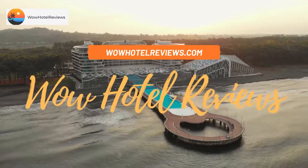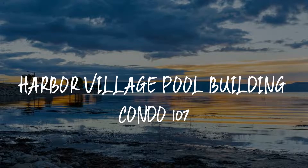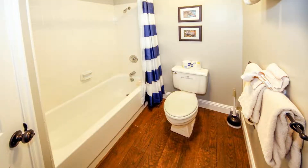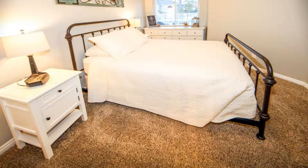Hello guys, welcome to Wow Hotel Reviews. Today I am reviewing Harbor Village Pool Building Condo 107. Please use our Booking.com link in the description to book the hotel and get special pricing. Harbor Village Pool Building Condo 107 is located in Garden City, seven miles from Bear Lake, and features an ATM. This property also provides guests with a playground.